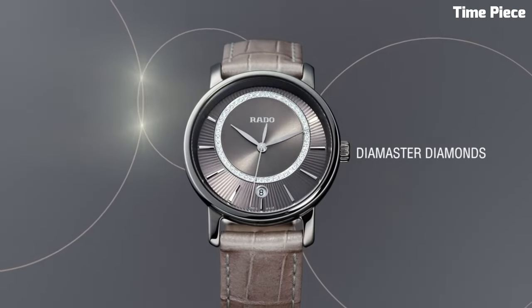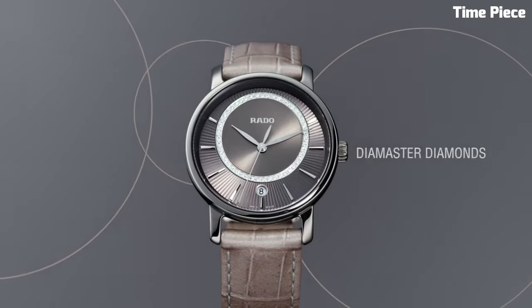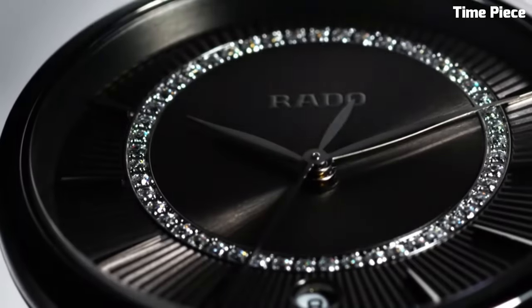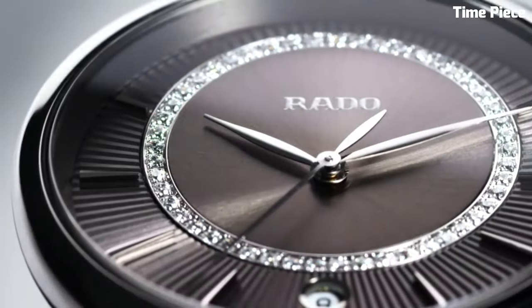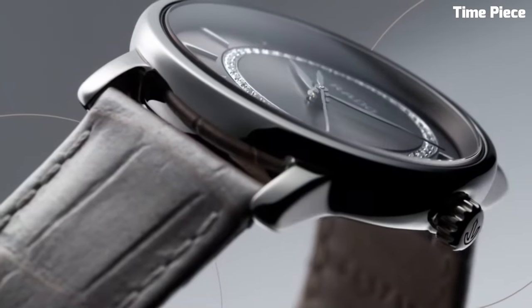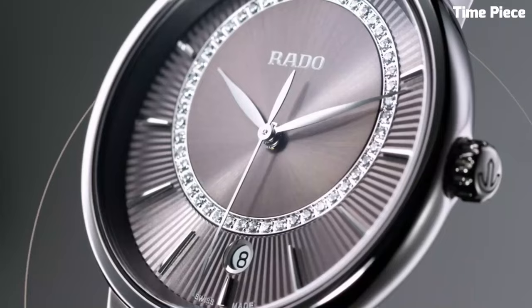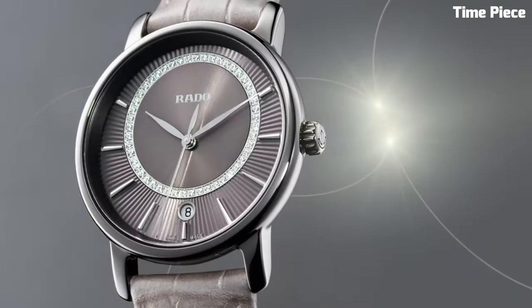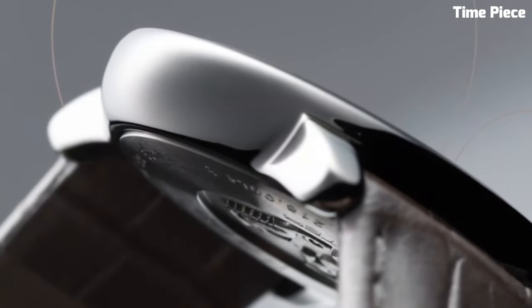The scratch-resistant sapphire crystal protects the diamond-studded dial, ensuring enduring brilliance. With a refined stainless steel clasp, it provides both comfort and security on the wrist. The Rado Die Master Diamonds is a harmonious fusion of artistry and engineering, designed for those who appreciate the finer things in life, making it a treasured accessory for any occasion.